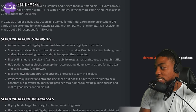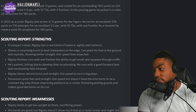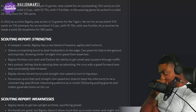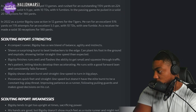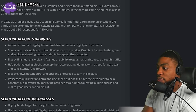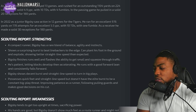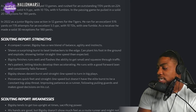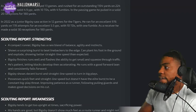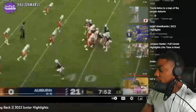Improving patience as a runner, following pulling guards and makes good decisions on his cuts. His weaknesses: Bigsby tends to get upright at times, sacrificing power. His hands are good but doesn't show much feel as a route runner — might not be a guy you flex out wide. A tall upright runner who lacks great power, not a quick-twitch athlete, forced to gear down too much. Looks tight redirecting, will dance and leave his feet instead of taking what's there.